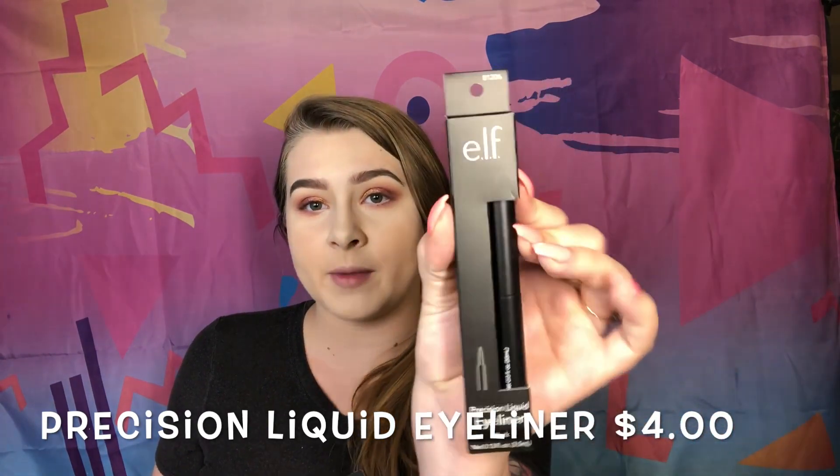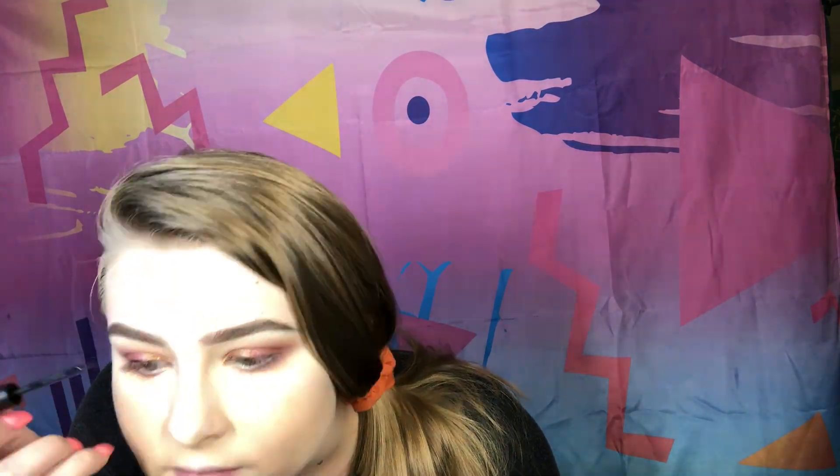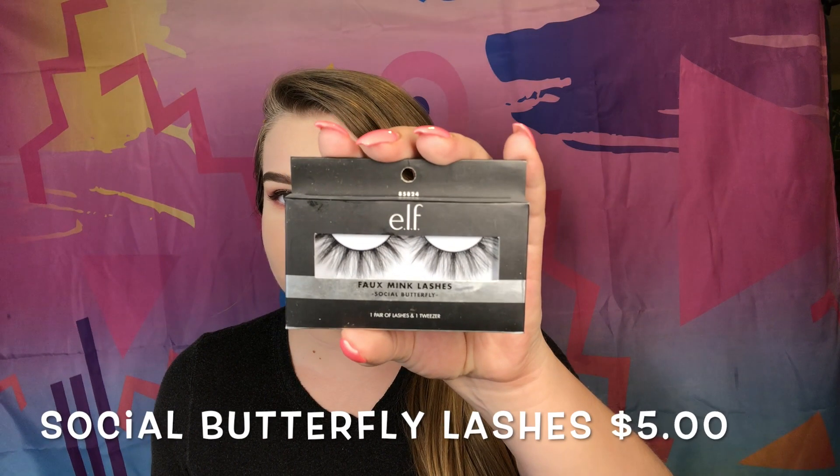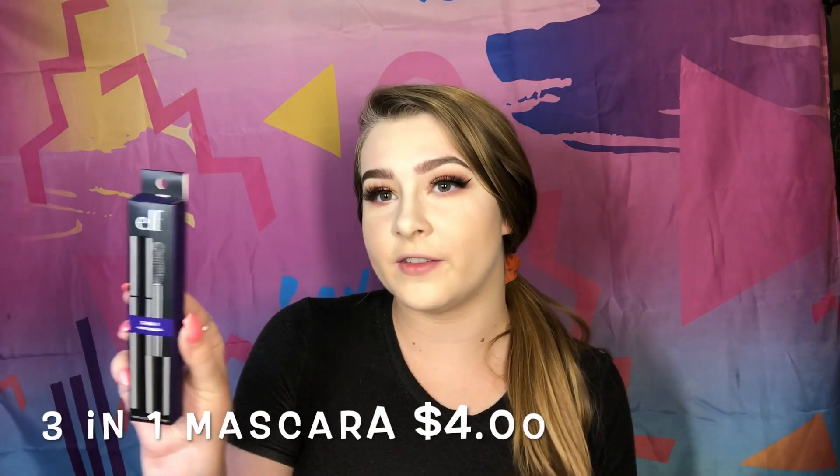For eyeliner I'm going in with the e.l.f Precision Liquid Eyeliner in black to do a cute little wing — nothing too dramatic, hopefully. Then I'm applying the e.l.f Lashes in the Lash N' Roll Social Butterfly style. Before putting the lashes on I'm curling my natural lashes, then going in with the e.l.f 3-in-1 Very Black Mascara to blend in the lashes.